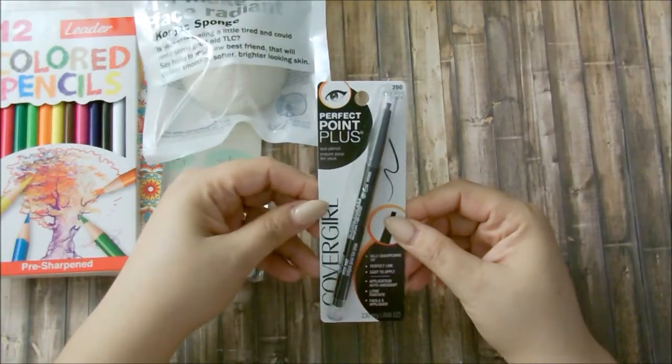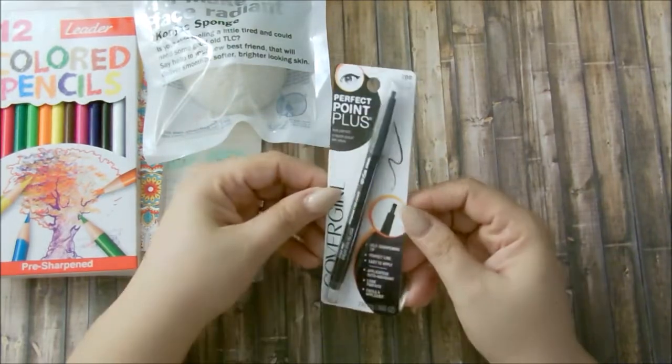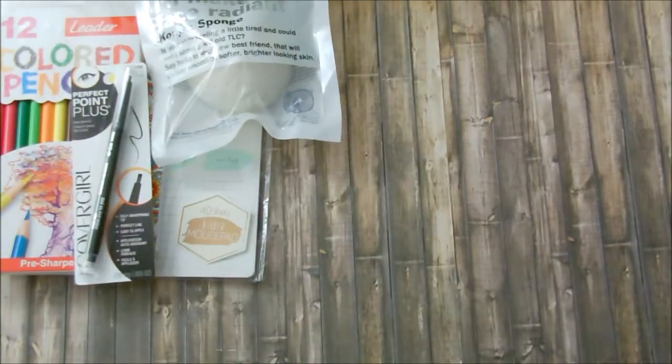The next thing is CoverGirl Perfect Point Plus — this is a self-sharpening eyeliner. What I like about it is, one, it's self-sharpening, and two, there is a smudger tip so you can just smudge out the line if you choose to.